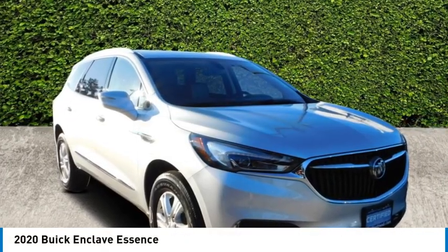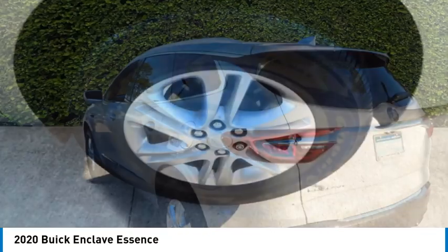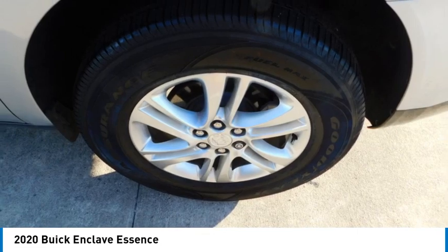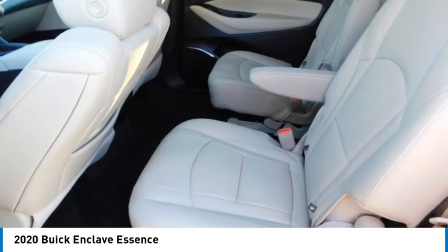Take a ride in the 2020 Enclave. The Enclave offers three rows of seats. Not only is it roomy and stylish, but Buick really did its homework on this vehicle. They did not cut any corners.